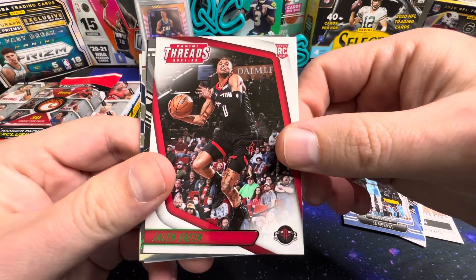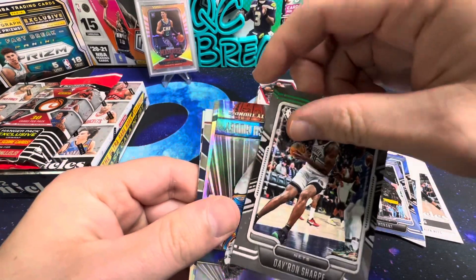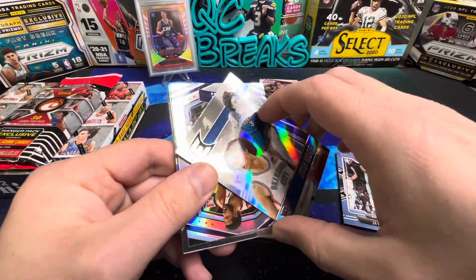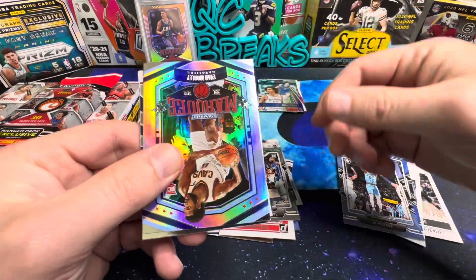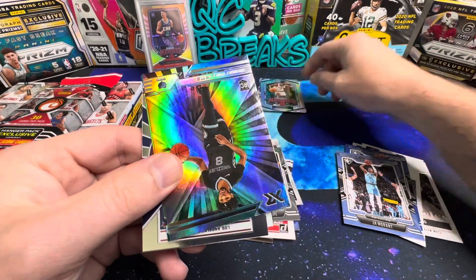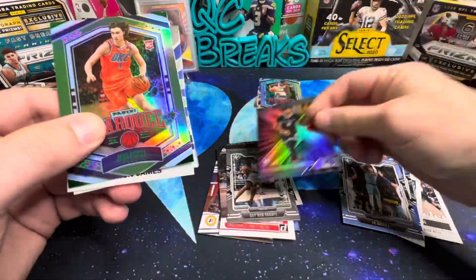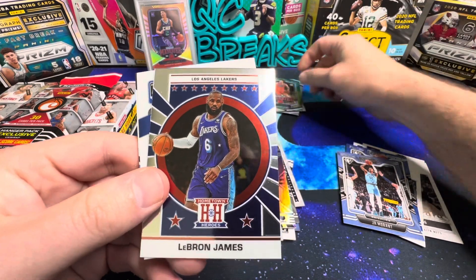Jalen Green on the Threads — this one is one of the green parallels. Dayron Sharp from my Tar Heels, Josh Giddy on the Essentials — cool looking card. Evan Mobley on the Marquee, Zaire Williams on the XR — awesome looking card. Giddy on the green parallel on the Marquee, and a Hometown Heroes LeBron James.